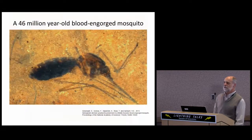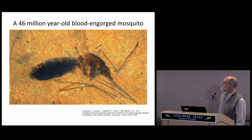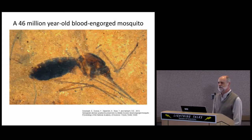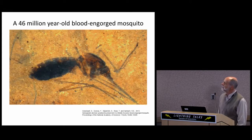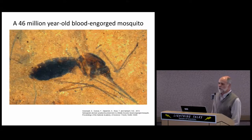The Kishenehn formation has provided us with the first ever fossil of a blood-engorged mosquito. What are the chances that something like this would ever be preserved? The distended dark abdomen made us wonder whether or not there were remnants of the host's blood preserved in this specimen.